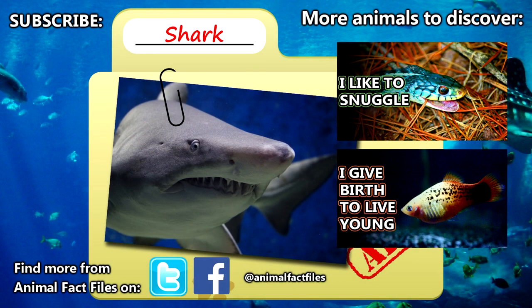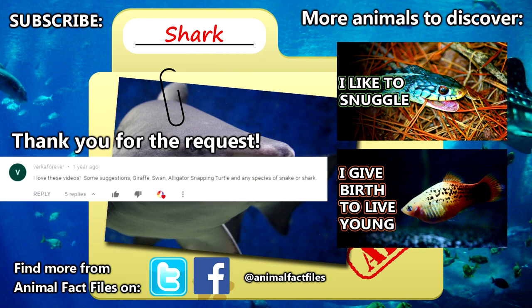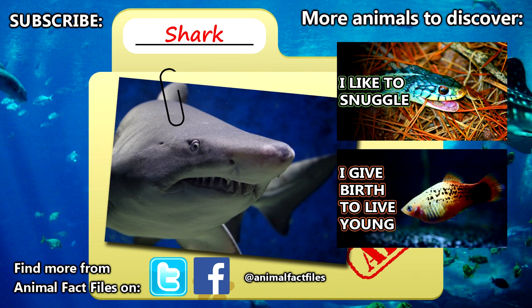For more facts on sharks, check out the links in the description. Thank you to Verka Forever for today's request. Give a thumbs up if you learned something new today, and thank you for watching Animal Fact Files.